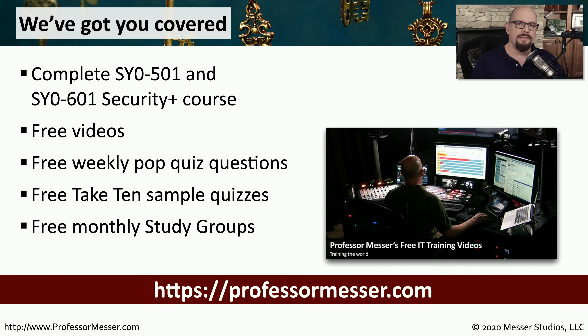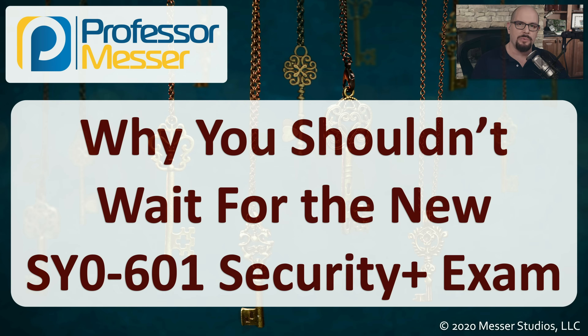Whether you decide to take the 501 or the 601, we will always have training videos, course notes, practice exams, and other study materials on our website at ProfessorMesser.com. Thanks for watching and best of luck with your studies.